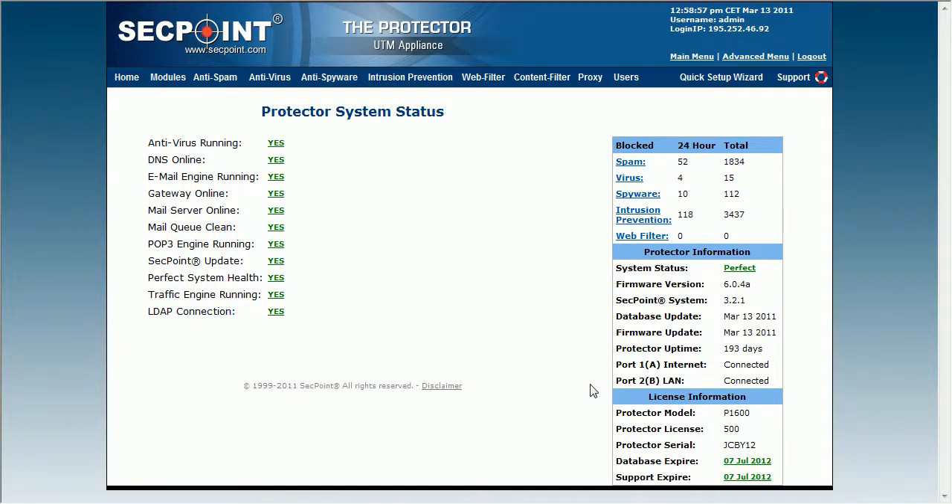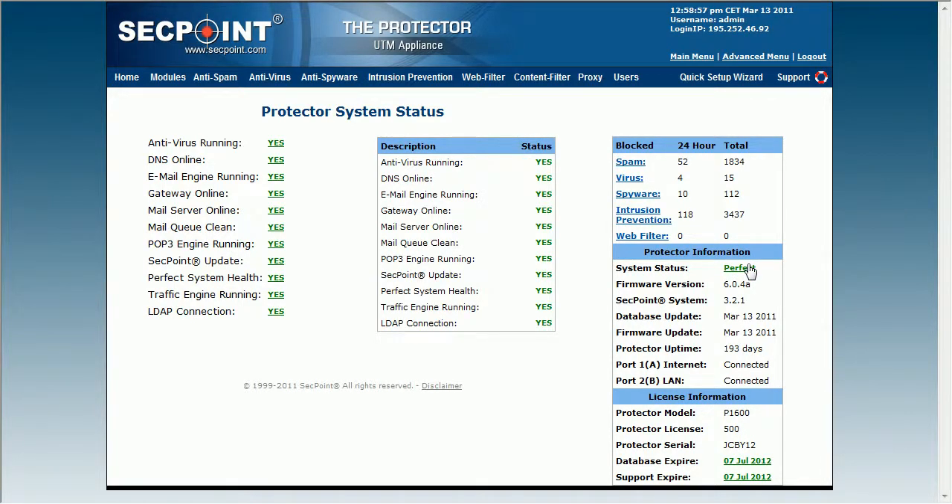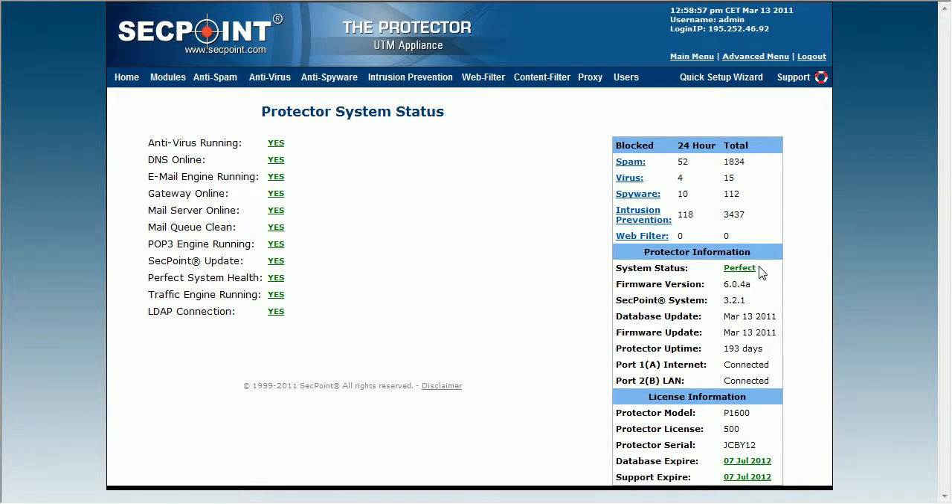Hi, it's Victor from segpoint.com. I'm here with the Protector UTM Appliance in the interface and here at the Protector System Status. You can get the System Status by clicking here on the right side of the menu.